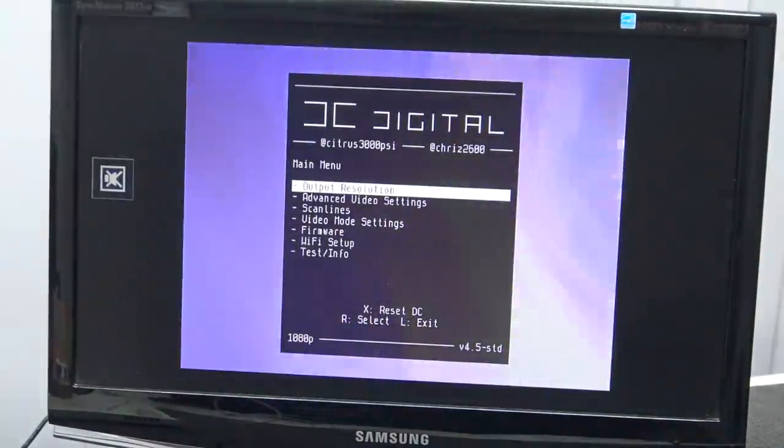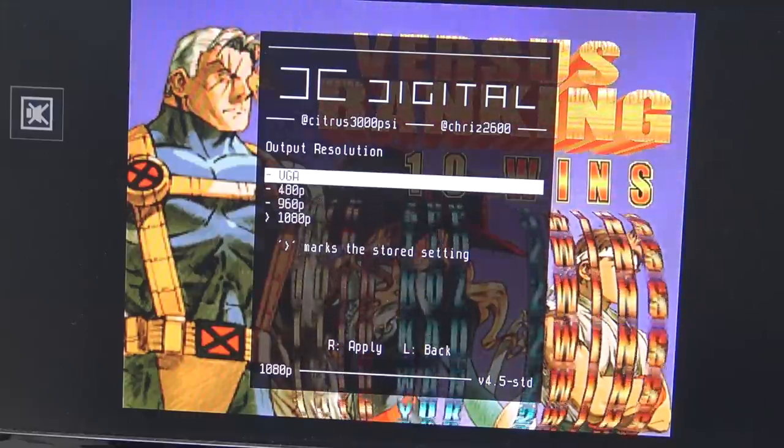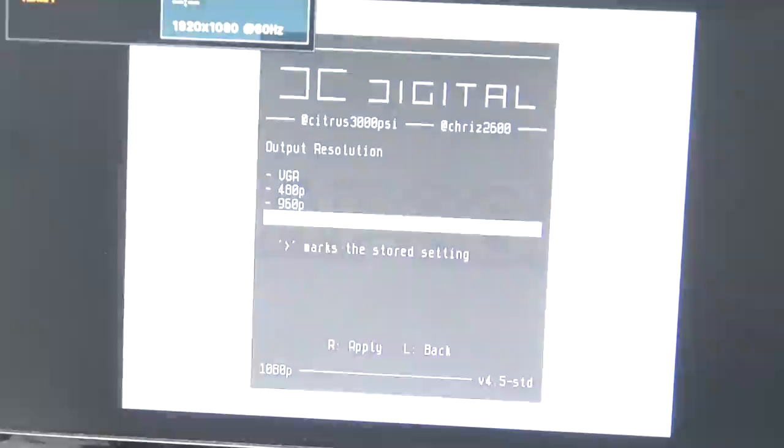Let's take a closer look at the resolutions — what kind of different ones we are having and how does it look. You can switch between 480p, 960p, 1080p, or VGA. Let's do a capture.